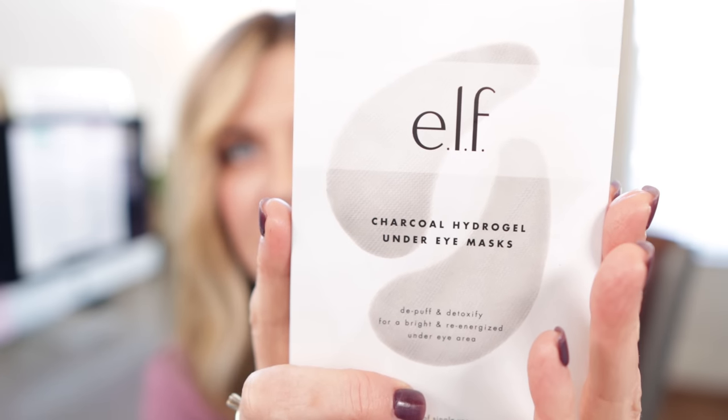My last try this, not that — these are two different-ish products but I want to encourage you to try them. These are the ELF Charcoal Hydrogel Under Eye Masks: 'de-puff and detoxify for a bright and re-energized under eye area.' You get three of these for eight dollars — I bought mine at Target. I love under eye masks. I think they're a great way to prep before your makeup if you're feeling puffy, dehydrated, or like you have dark circles. Under eye gel masks are a great remedy.